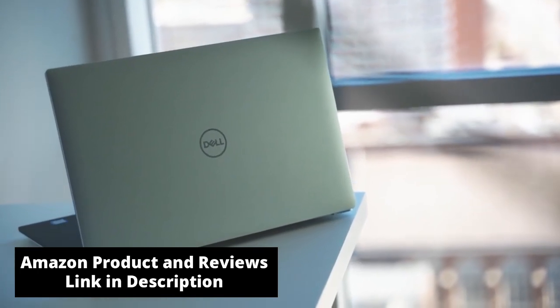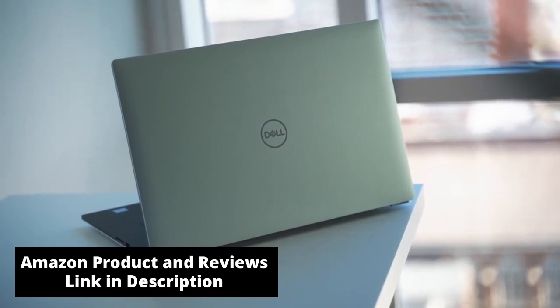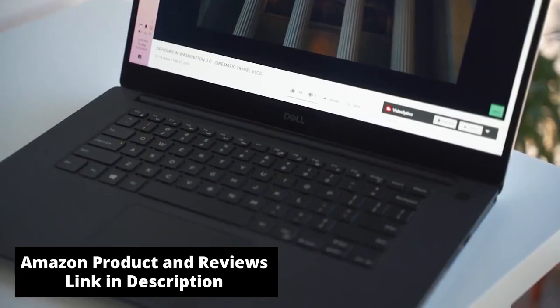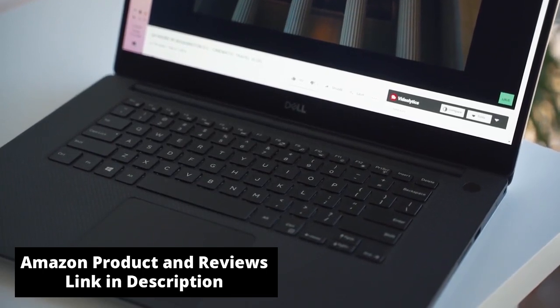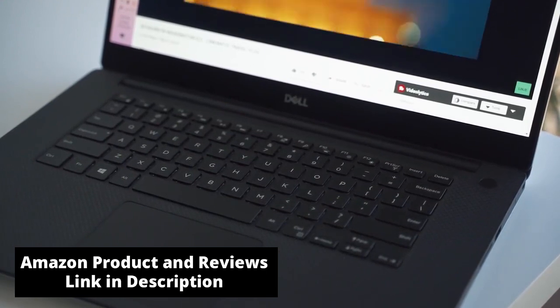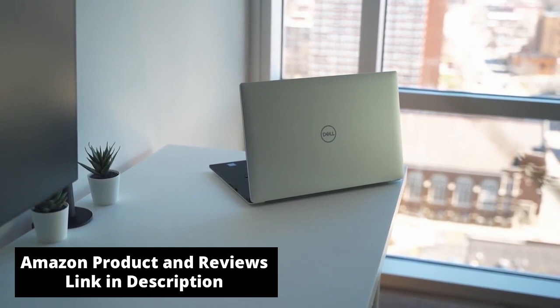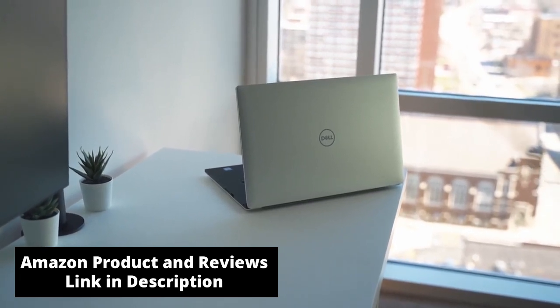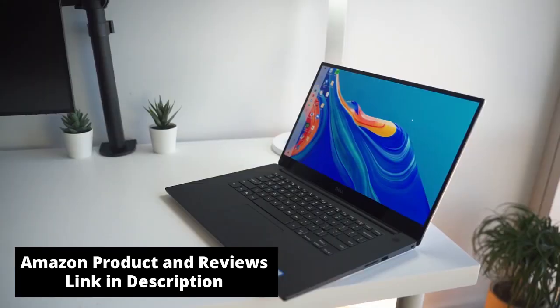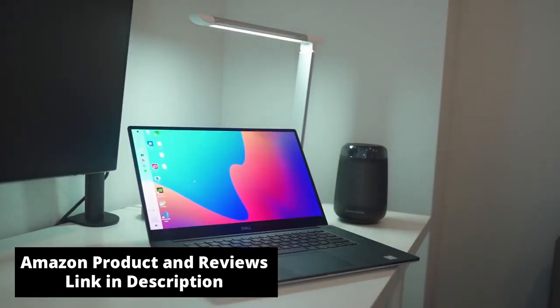I like the aesthetics of the XPS 15 7590. It looks pretty much the same as the previous model — carbon fiber keyboard deck, aluminum top and bottom — which makes it look similar to the MacBook Pro, and that's not a bad thing. We can all agree that Apple sets the standard for laptop aesthetics. The screen is bright with good color accuracy, but can be a bit oversaturated, which is only a problem when video editing since footage can look a bit inaccurate compared to what others see on their displays.